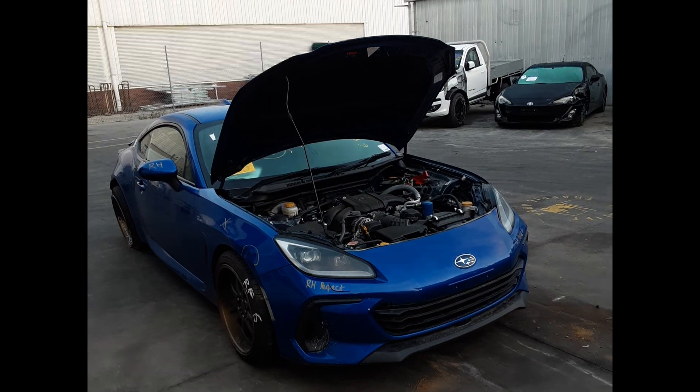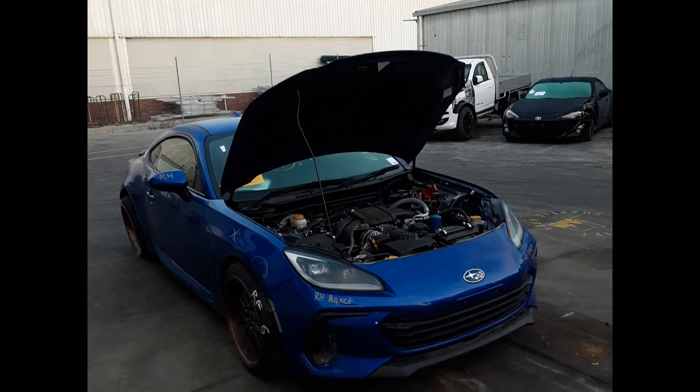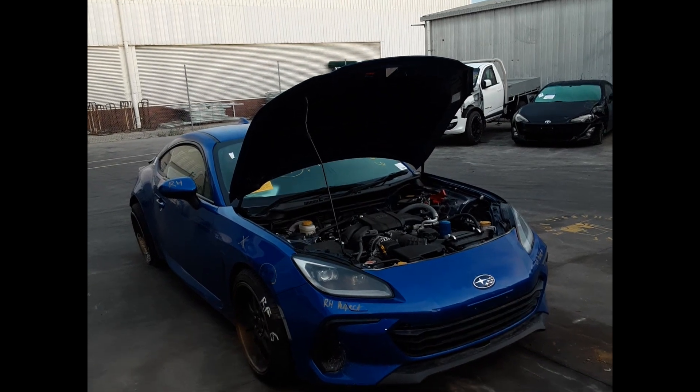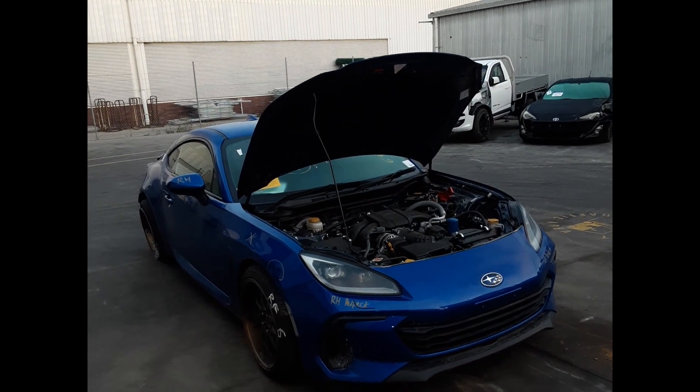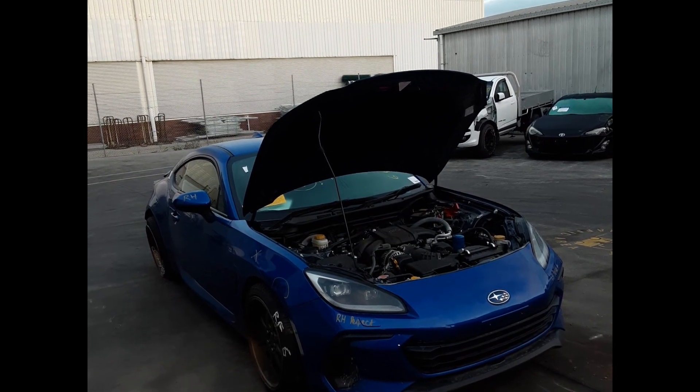Hi, this is Luke from Toyota Parts Plus. Today we have a 2022 Subaru BRZ, stock number 5997. This ran from the 10th of '21 to the current shape. It has a FA24 2.4 litre 4-cylinder petrol engine backed by a 6-speed manual transmission.